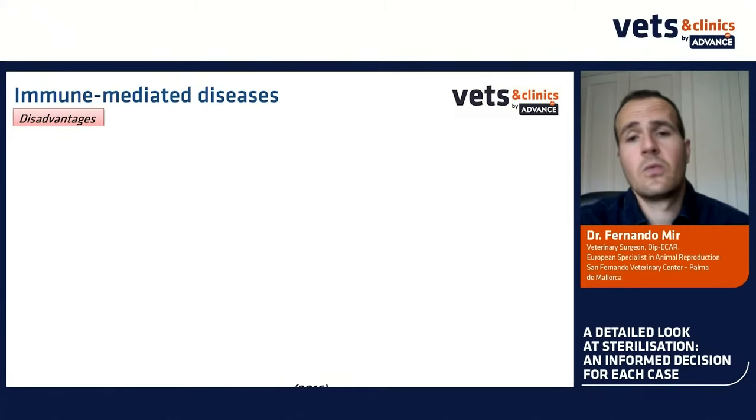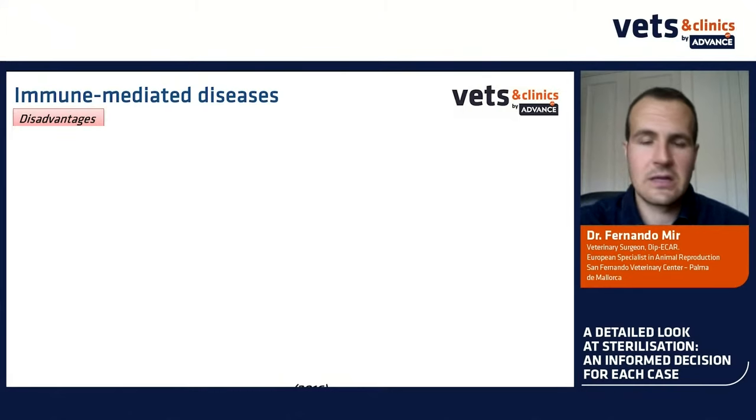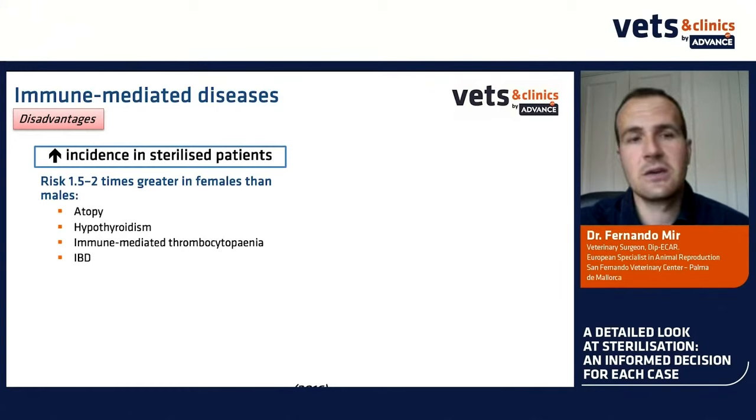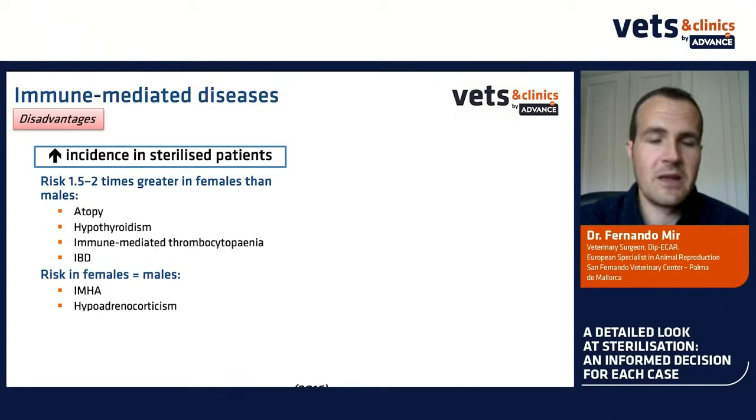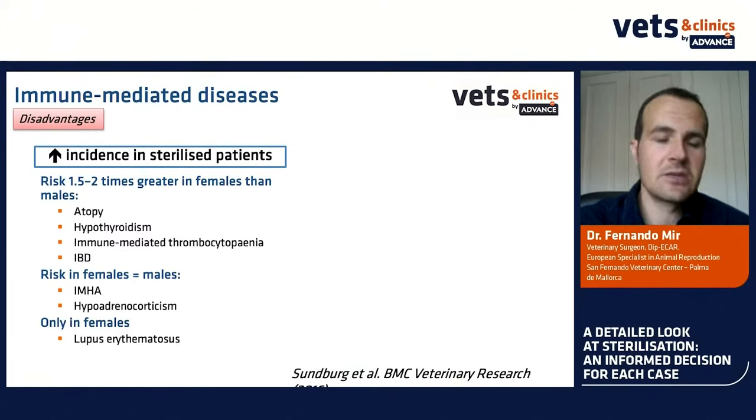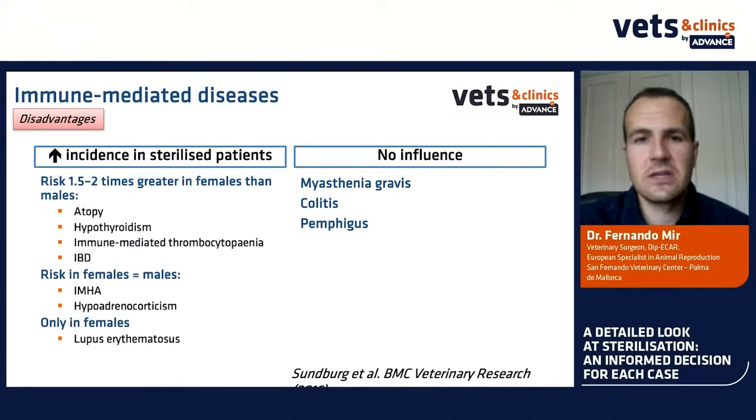Immune-mediated disease: one study of 90,000 dogs observed an increased incidence in sterilized patients — a risk 1.5 to 2 times greater in females than males for developing atrophy, hypothyroidism, immune-mediated thrombocytopenia, and inflammatory bowel disease. Risk was equally increased in both sexes for immune-mediated hemolytic anemia and Addison's disease. Only in females was risk increased for lupus erythematosus. No influence was found on myasthenia gravis, colitis, or pemphigus. Most of these diseases are not frequent, but they are very serious.